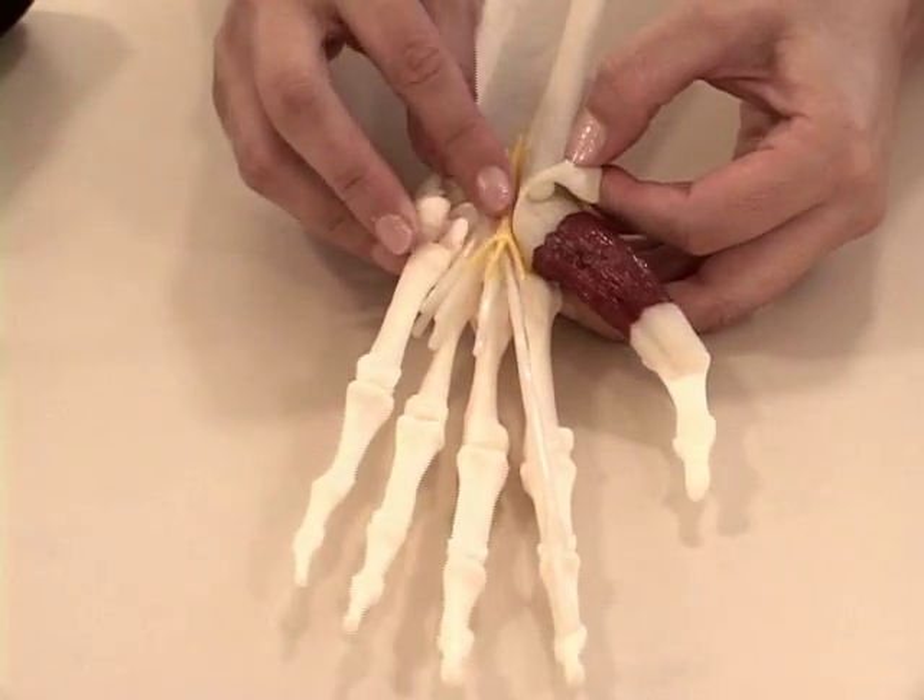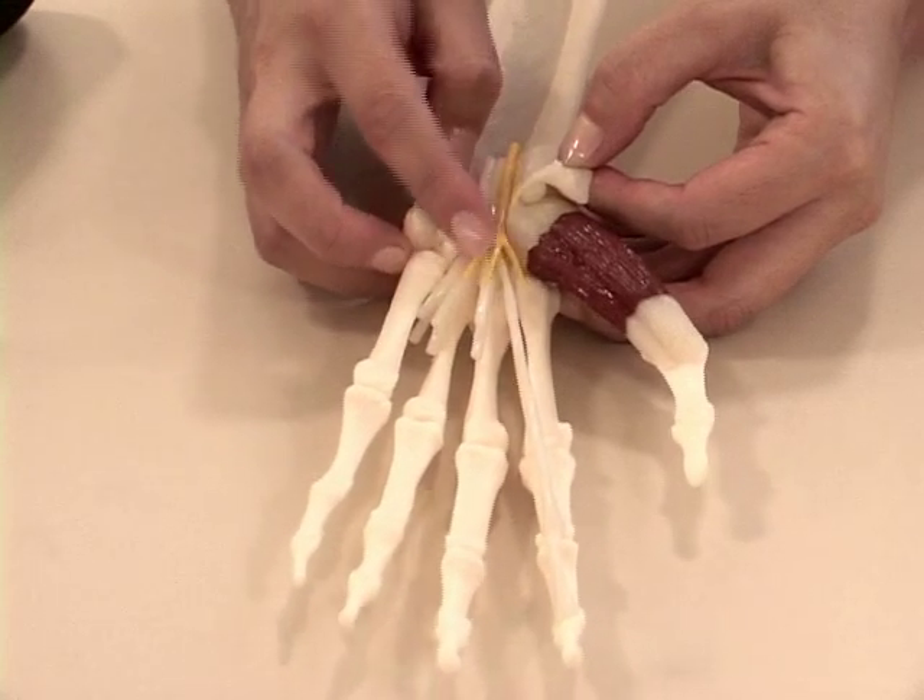And the median nerve, which is this yellow portion, passes through this narrow tunnel. Inflammation to the tendons that pass through the carpal tunnel may put pressure on the median nerve. Another cause of carpal tunnel syndrome may be keeping the wrist bent in awkward positions for long periods of time, which may put pressure on the median nerve as well.